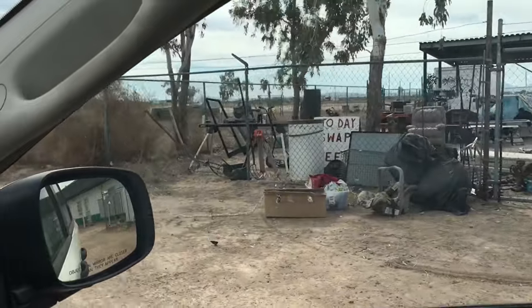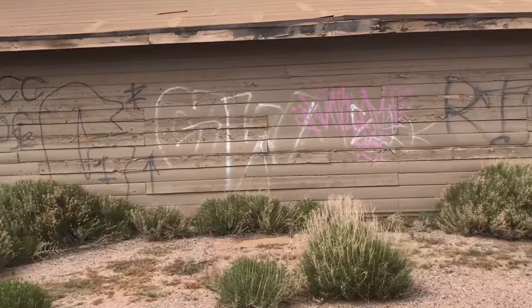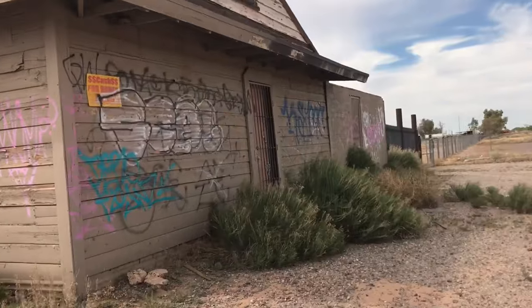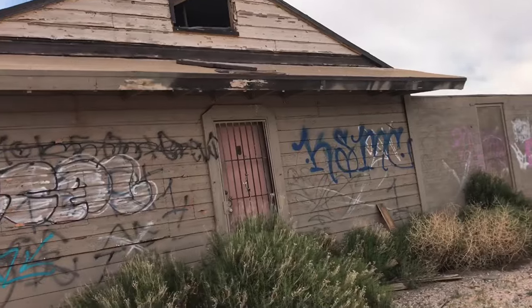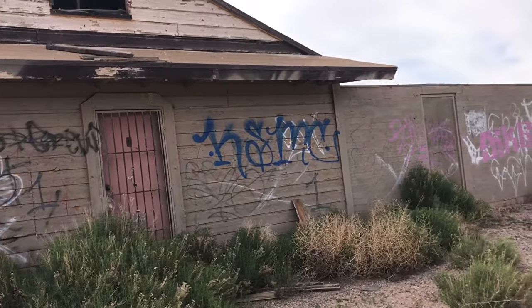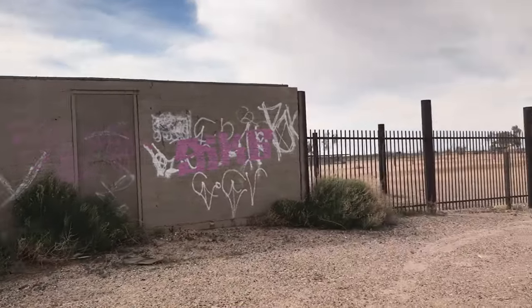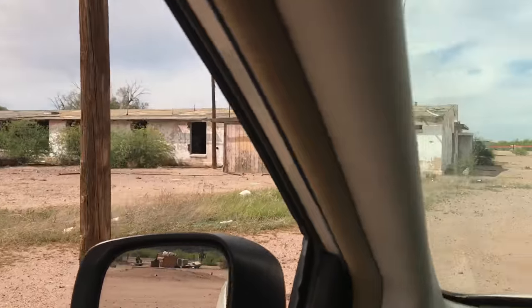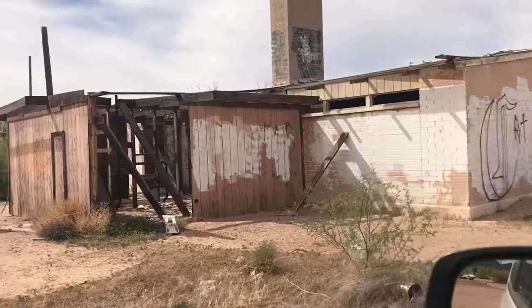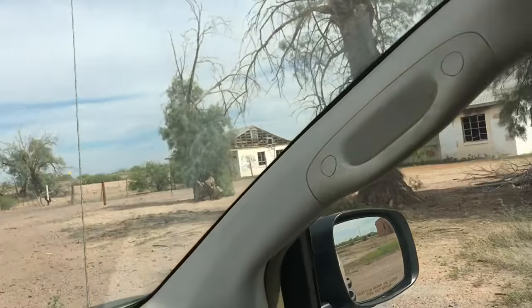This place is kind of sketchy so we're gonna leave. Found an abandoned building here — you can see right through the boards, like Anthony was saying. This place has been defunct for a while. Look at that gate — a lot of locals have tagged this stuff. Not sure what it used to be, probably a watering hole. This whole area is like a small little town, just abandoned.